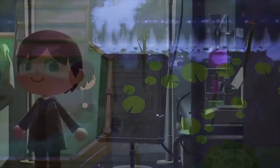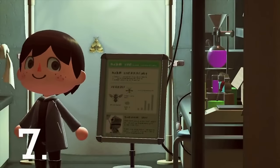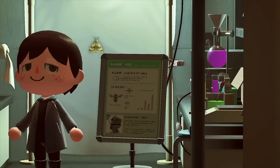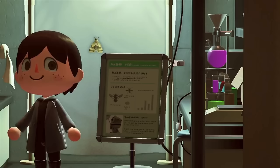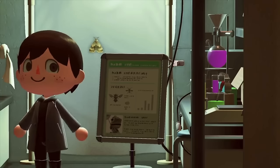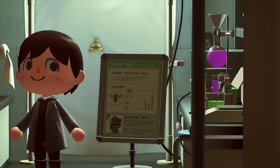Number 7: Nat makes a little cameo appearance in the lab room of the bug exhibit. His little portrait can be seen on a chart, likely explaining that he's an expert on bugs. Interestingly, the art used here is actually his amiibo card art, meaning they did not create a new render of artwork for Nat but instead chose to use some of the older art.